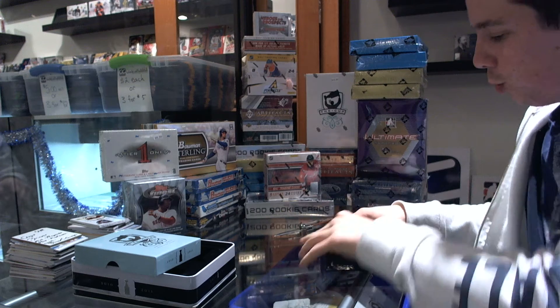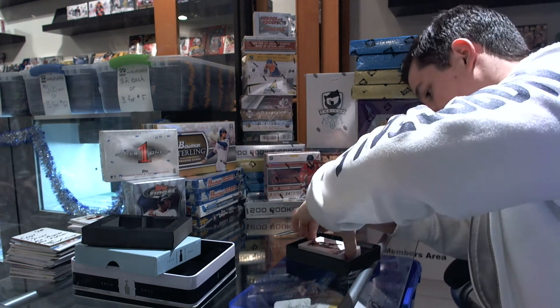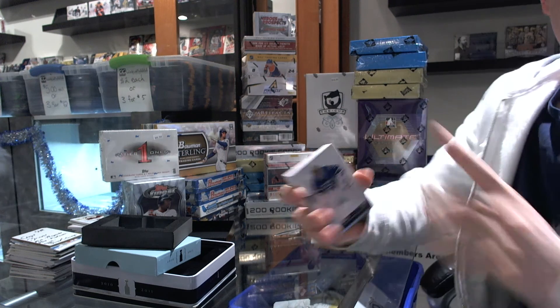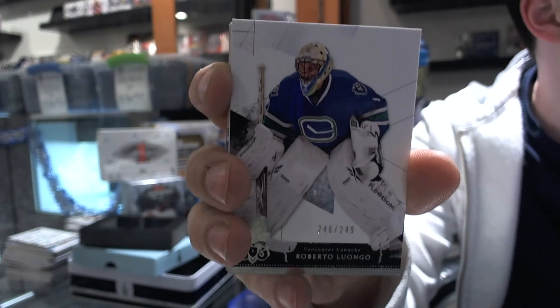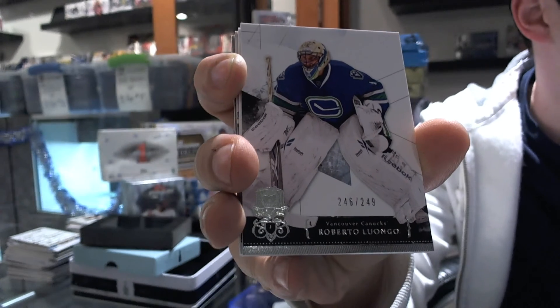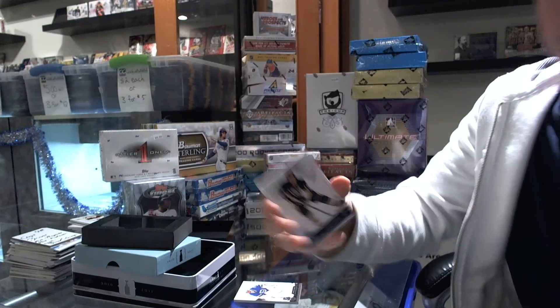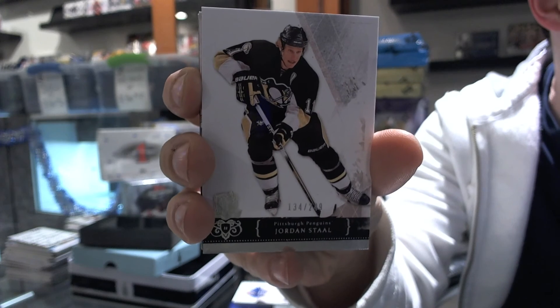I see gold second from the back — like I always say, usually a good sign. Alright, so we've got a base card, number 246 out of 249: Roberto Luongo. We've got another base card, number 134 out of 249: Jordan Stahl.